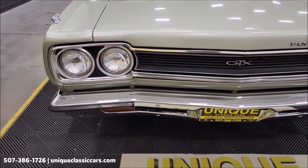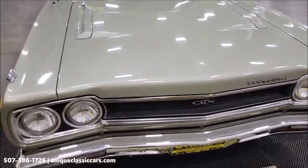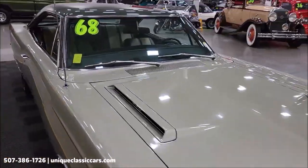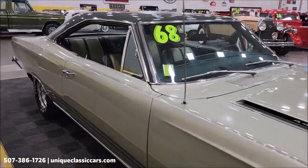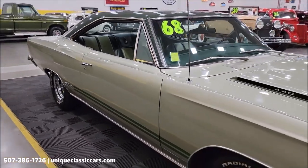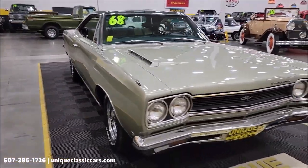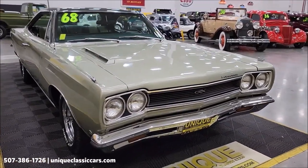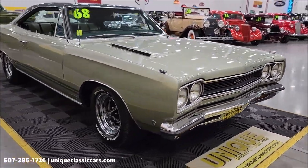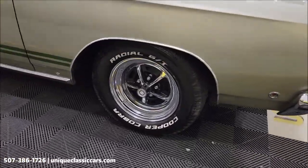Let's get a look at the chrome on the front bumper, headlight surrounds, and grille. If you want to check out this car from every angle, top and bottom, take a look at the underside — it looks like it was undercoated when new and still has the original undercoating on it. Check out the still pictures at uniqueclassiccars.com — click the link down below this video in the description.